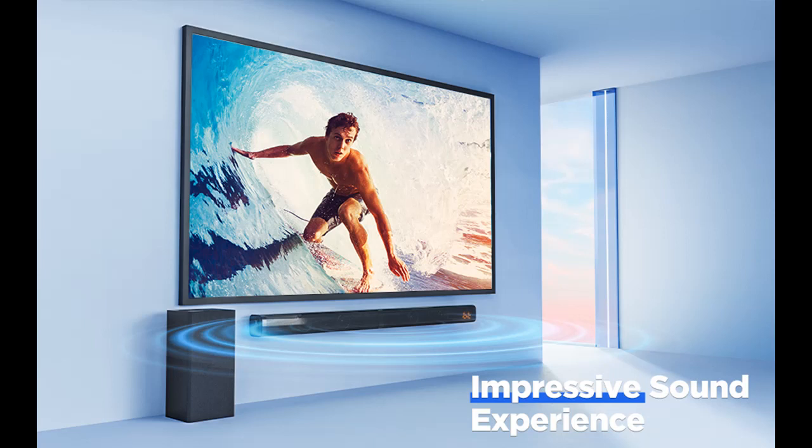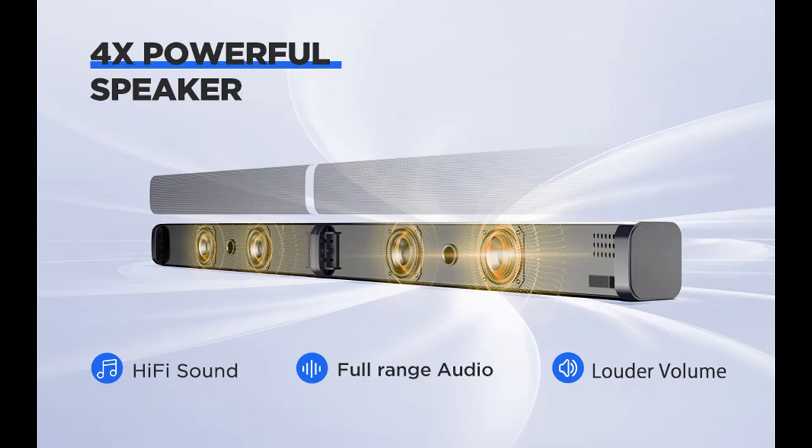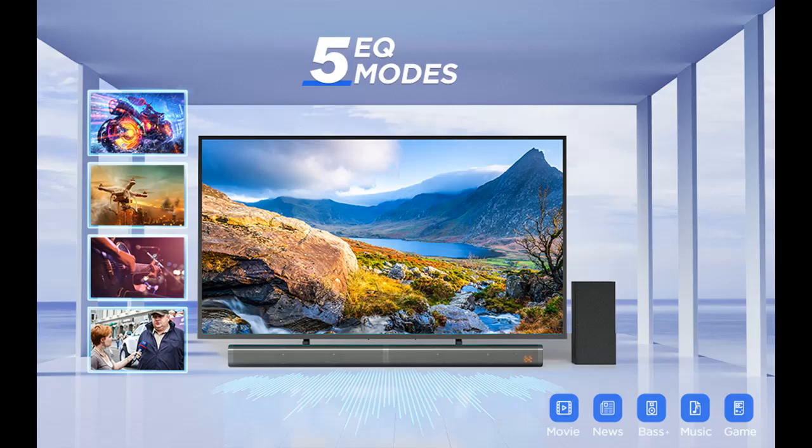Easy connection — get set up easily with the highest quality audio. Optical, AUX, TF card, and USB flash drive give you the flexibility to connect to your devices. A premium optical cable (5 feet) and RCA to 3.5mm cable (5 feet) are included.